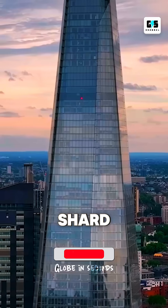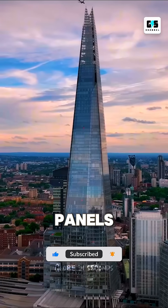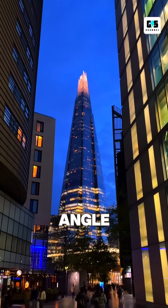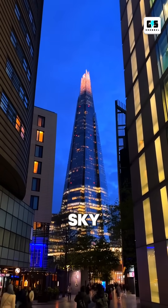Most people don't know this: the Shard uses 11,000 glass panels — enough to cover eight football fields — and engineers tilted every panel at a slightly different angle, so the tower reflects the sky differently throughout the day.